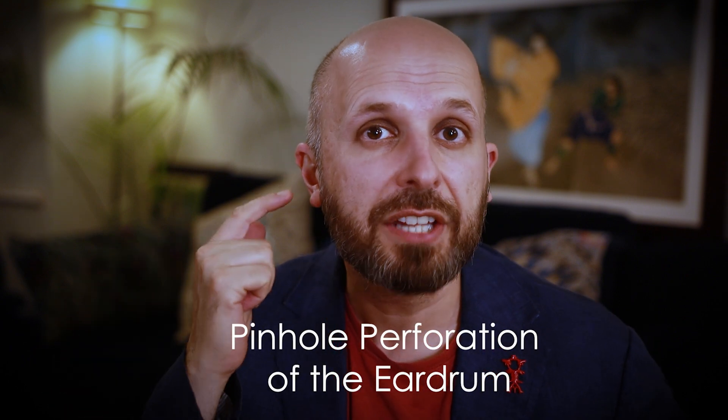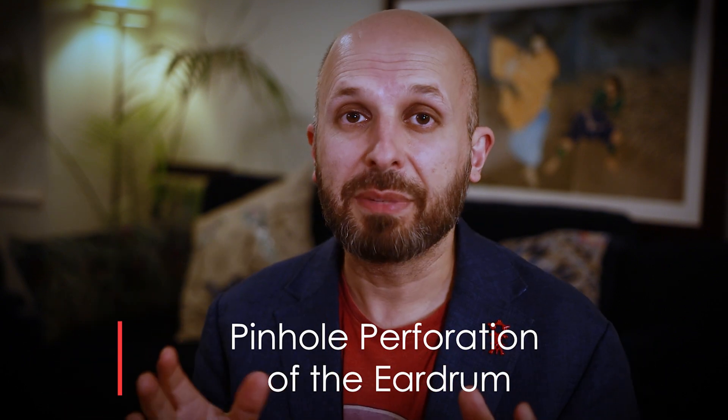Hi there, my name is Vic Veer. I'm an ENT consultant surgeon working for the NHS in central London. And in this video, I want to talk about a pinhole perforation in your eardrum. I'll try and explain what that means.